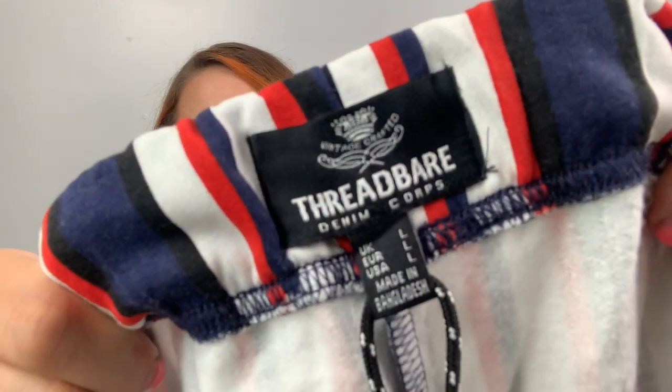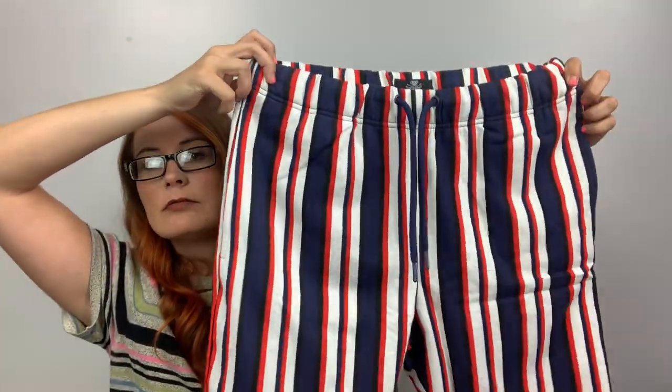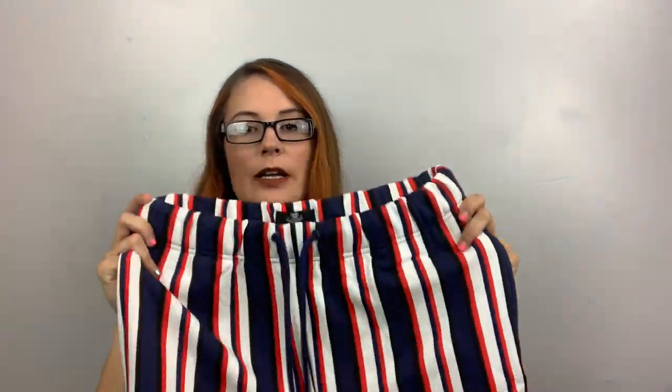These are fun — Thread Bar, same brand as before, size large. These are like sweat shorts — like they took sweatpants and cut them off right above the knee. They do have pockets. I like the red, white, and blue. Funsies.